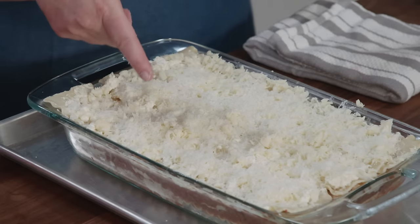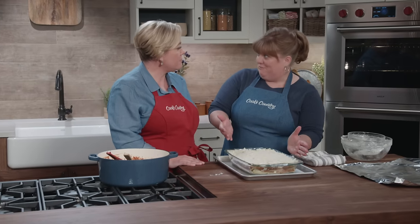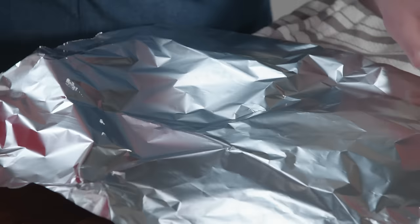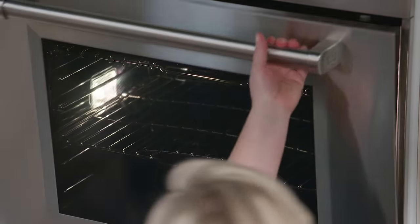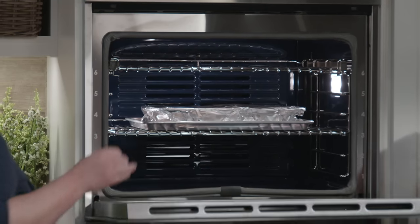Notice that I have this sitting on a rimmed baking sheet, because it is very full and we don't want it to overflow. I'm also going to cover it with foil — I did spray the foil with vegetable oil spray. We're going to put this in a 375-degree oven, middle rack, for about an hour. Halfway through, I'll take the cover off.